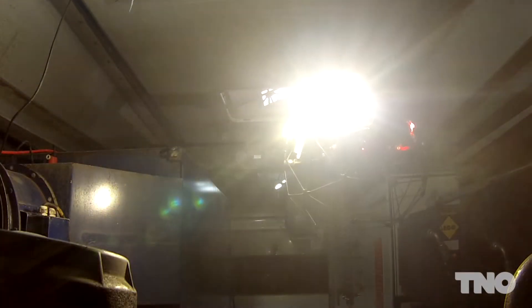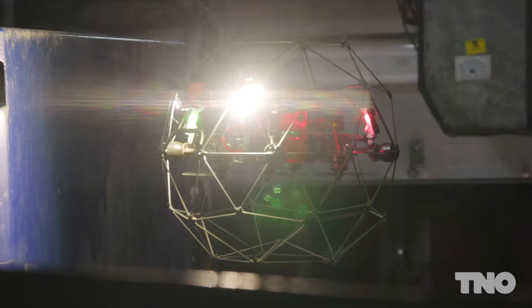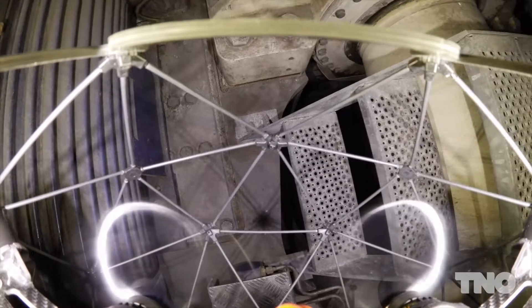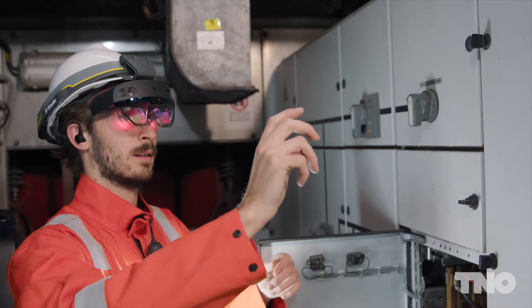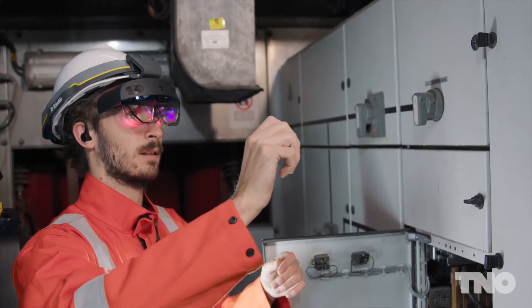The trials that we are doing in FeedLab Zephyros are important milestones on our roadmap to human intervention-free turbines. We are here testing innovations in robotics, in augmented reality and addressing some of the critical challenges in communication.